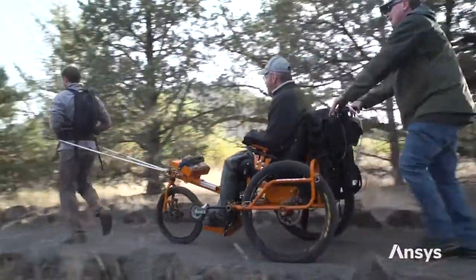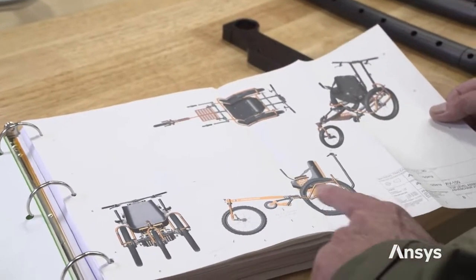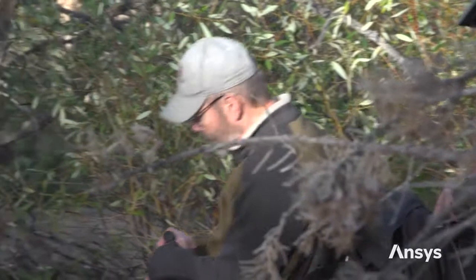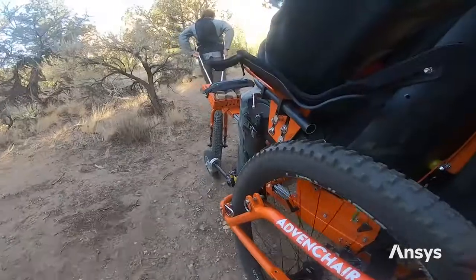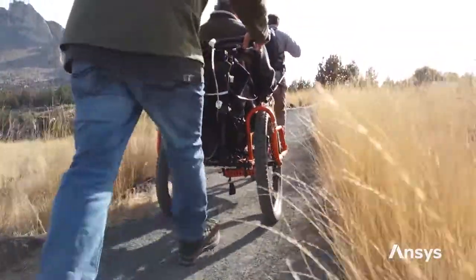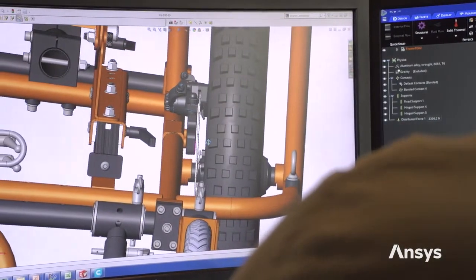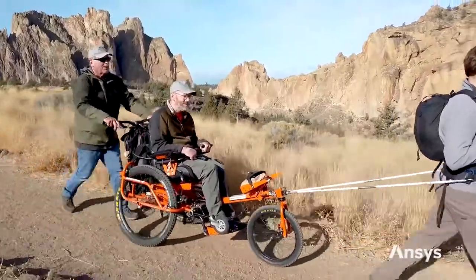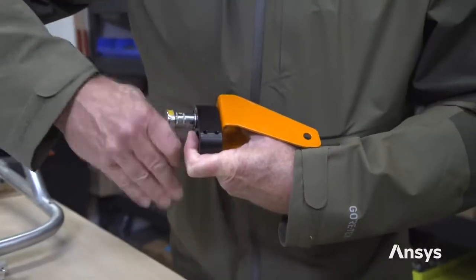We went through a few different phases of prototypes with the AdvenChair. These were difficult, challenging, real-world experiences using the chair on trails and pushing it to its breaking point. Now, working with Jeff and seeing the progress he's able to make in refining his design through technology and really perfecting the design, we know that we're eventually going to have a great product here in our warehouse that will be able to serve so many individuals.